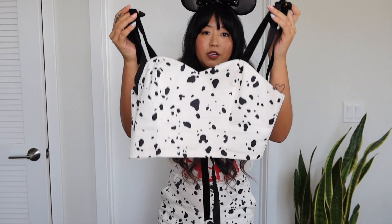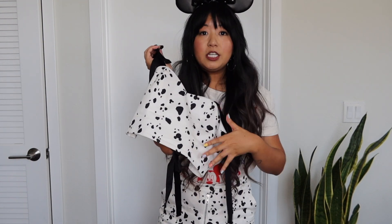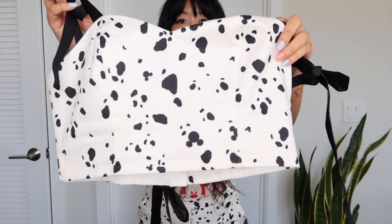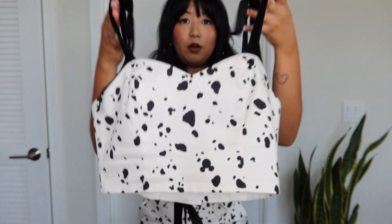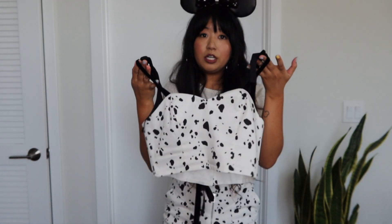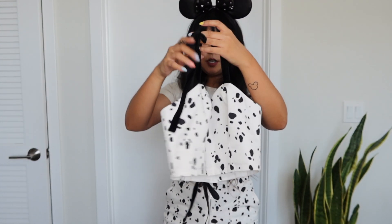This is the Oh Girl corset. I absolutely love how it has the Dalmatian print with hidden Mickeys throughout. The straps are adjustable, and on the back it has a crisscross tie closure. I got this in a size medium.